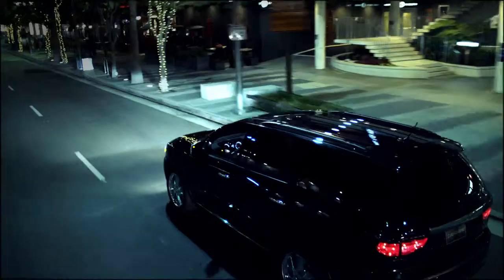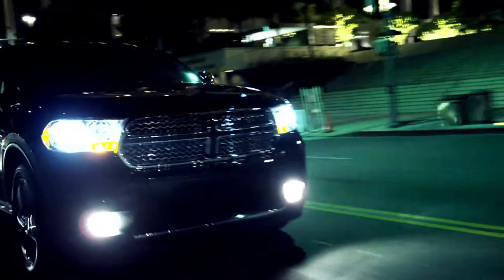The Durango is engineered for the driver, but it's definitely designed to keep the rest of the crew comfortable and happy.